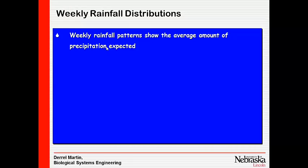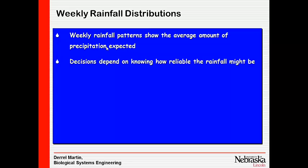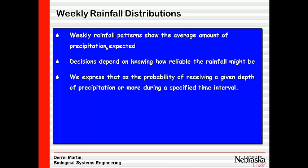We can also break these down into weekly rainfall probabilities. A lot of our decisions are driven by a weekly timeframe rather than a monthly number. We express the probability as the chances of receiving a given depth of precipitation or more during a given period. So when we say a 40% chance, that means a 40% chance we'll get an inch of precip or more.